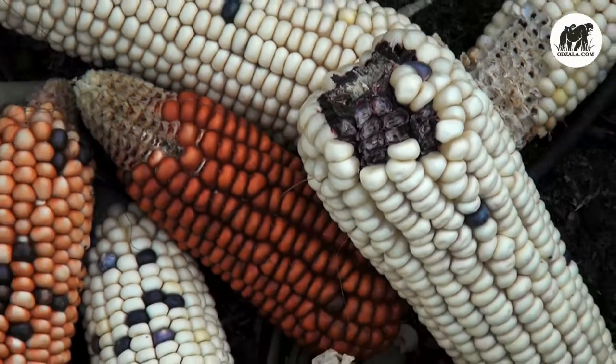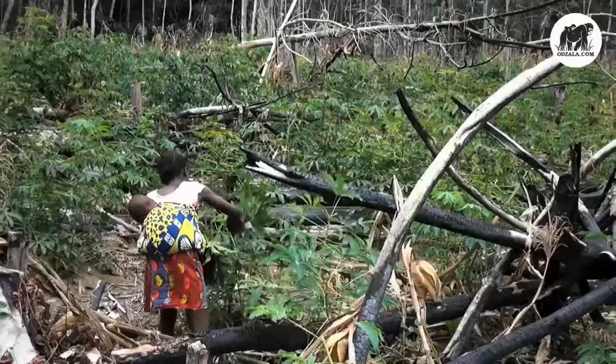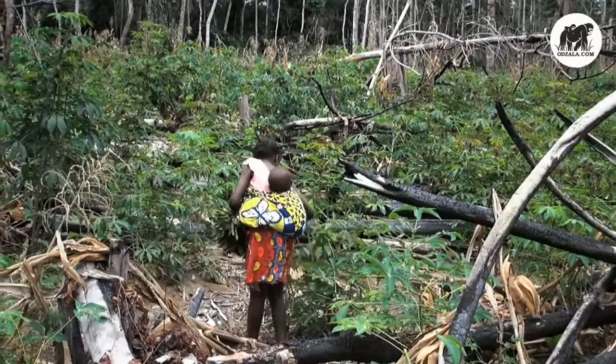The corn cobs are cooked or processed to flour. The green leaves of the cassava plant are collected and later worked into a finely grated spinach called sakasaka.